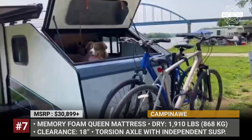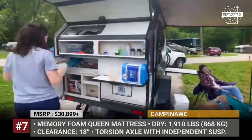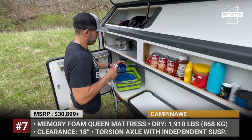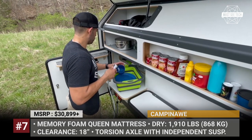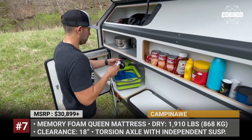The rear section houses a Covea Mini Butane stove, Yeti cooler, 10 gallons of water, and multiple storage compartments. Finally, the Camping Awe carries 266Wh worth of batteries and a Sunseeker 7-foot awning.